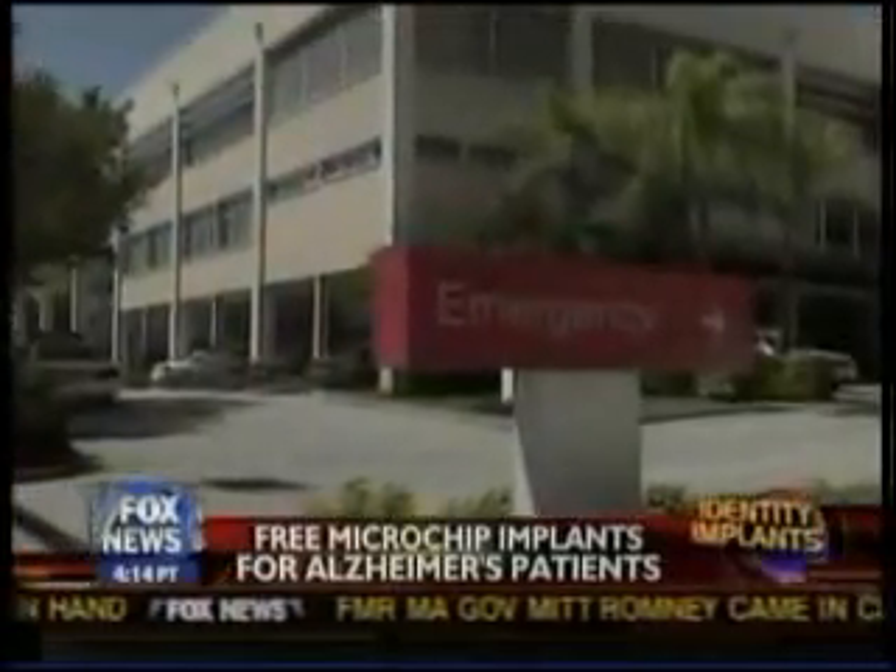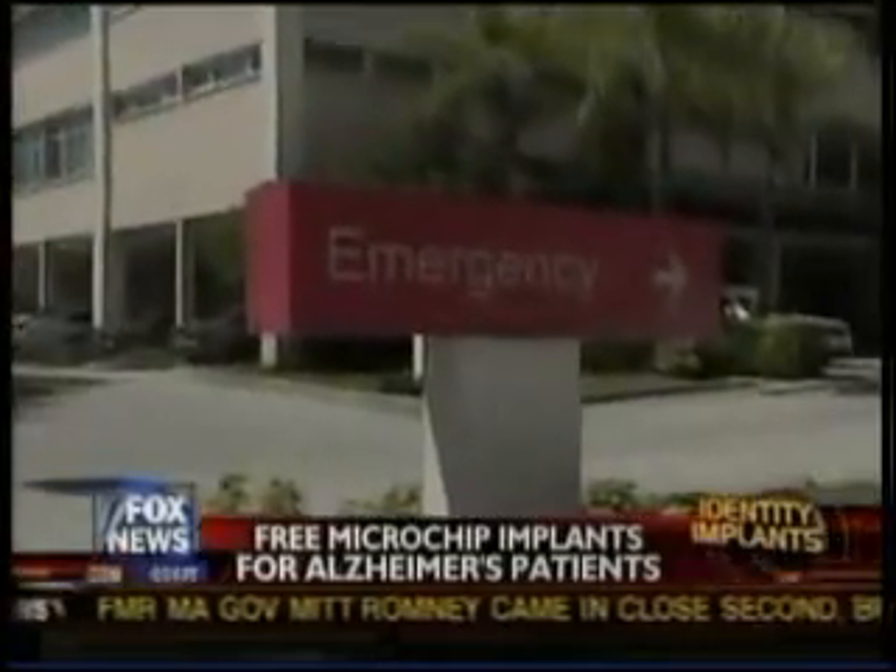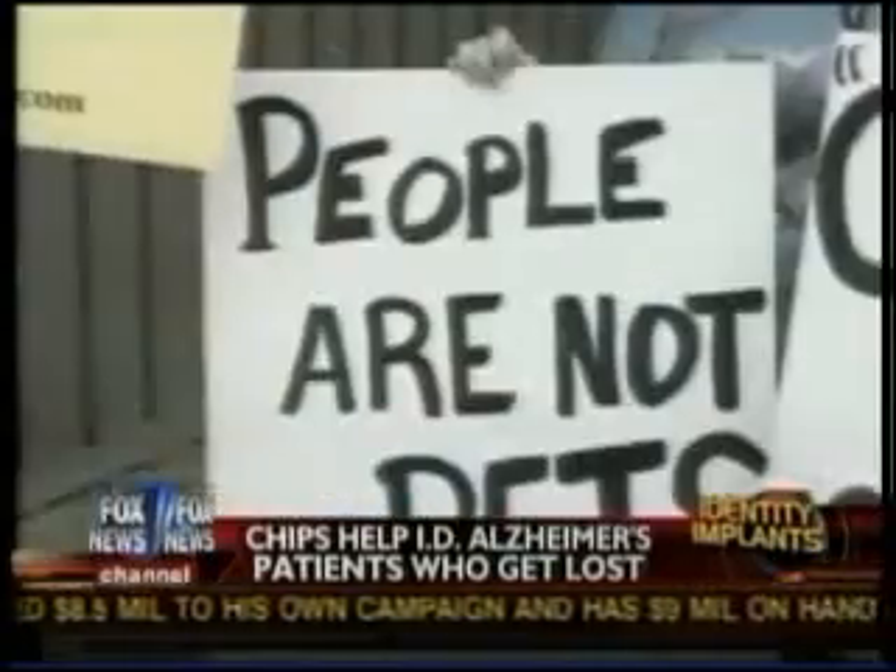His company, VeriChip, has sold about 2,000 chips worldwide and is now working to get every hospital equipped with proper scanning equipment. "This technology is the only one out there in electronic medical record retrieval that is always guaranteed to be with a high-risk patient and provide their medical records in an emergency room situation."